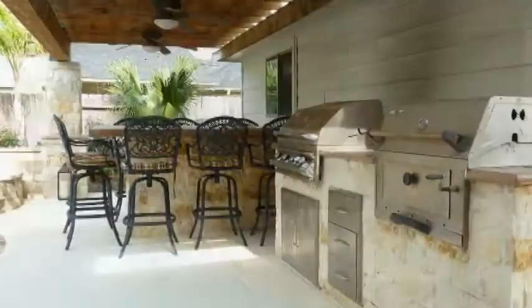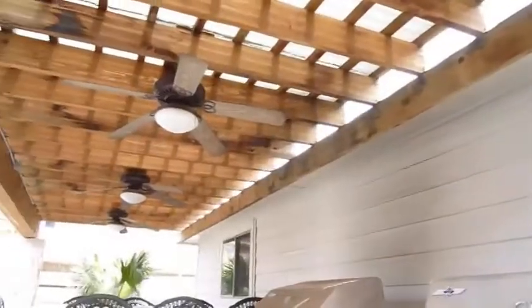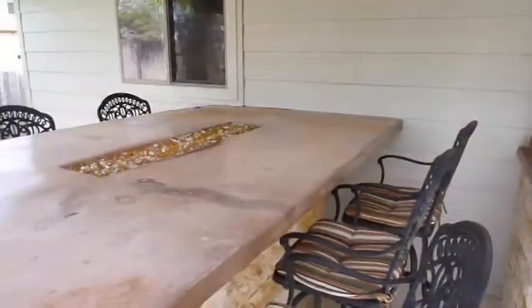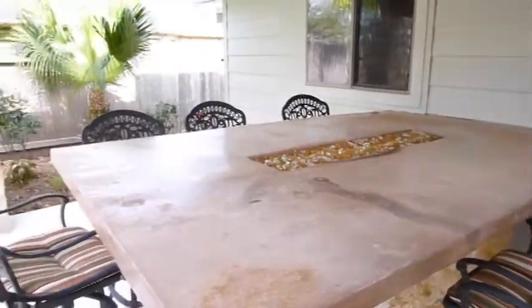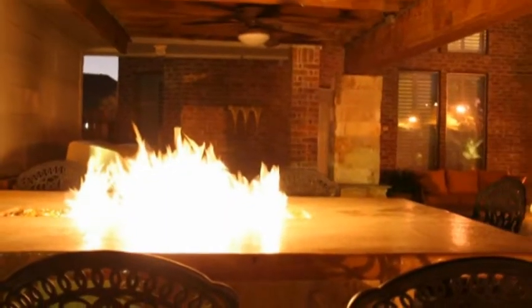The outdoor kitchen has two grills, three ceiling fans, and a table that seats eight. It comes equipped with a built-in firebox with fire glass, perfect for a relaxing evening at home.